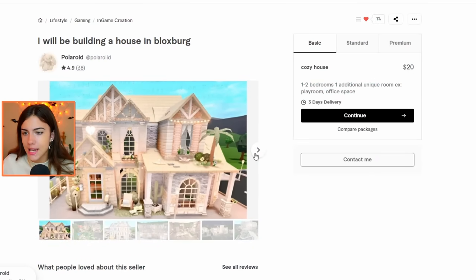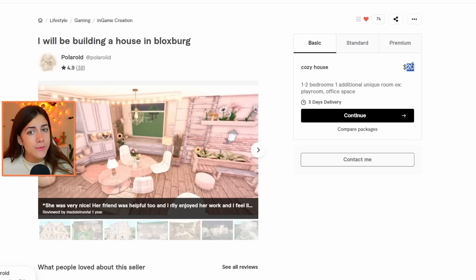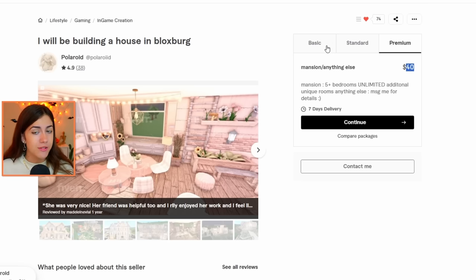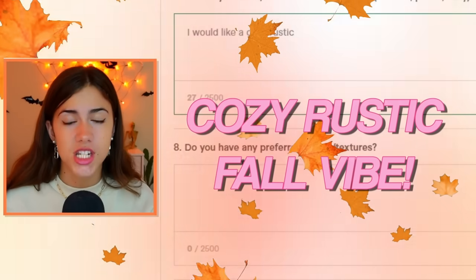The last person on our list is named Polaroid, and as you can see, they're very detailed. They've sold a lot of houses and their minimum price point is $20, which goes all the way up to $40. So for this house, I want to go for a more cozy, rustic fall vibe, and there goes our final order. Please don't click off the video — you must find out what happens.